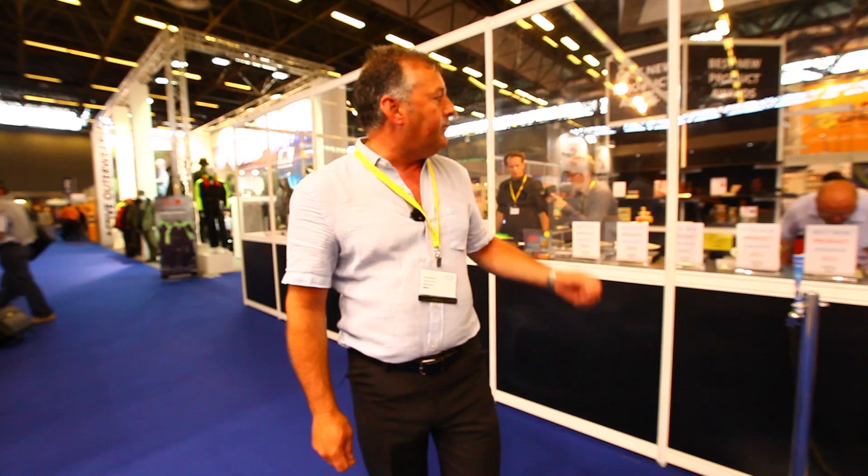Well, here we are inside this massive hall. You can get at least four football pitches inside here, and behind me is a stand where all the new best products are — Europe's finest products. So let's go and have a little look and see who's going to win.